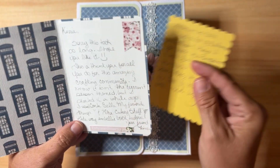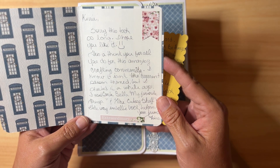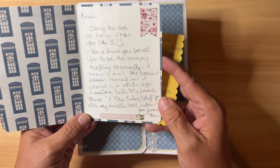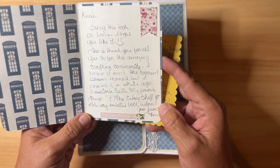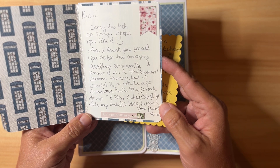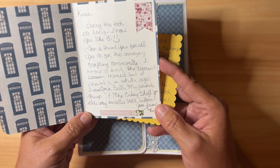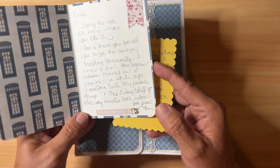The card says: 'Carrie, sorry this took so long, I hope you like it. This is a thank you for all you do for this amazing crafting community. I know it isn't the current season themed but I started it a while ago. I used Carta Bella My Favorite Things and the Cutesy Shelf — see Gateway Embellishment Book Tutorial.' The Cutesy Shelf is a YouTube channel.